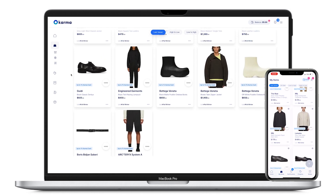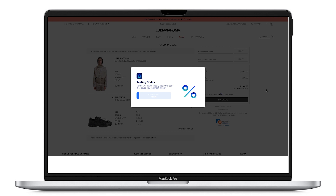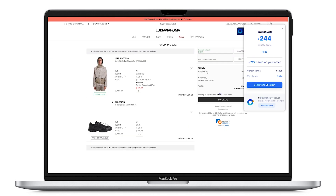Another cool feature Karma has is their coupon code scanner. When you're checking out, it'll automatically scan the internet for coupon codes and try to save you as much money as possible — no need to search yourself. On one order right here it found a code that worked and saved me a couple hundred dollars, which is kind of insane.